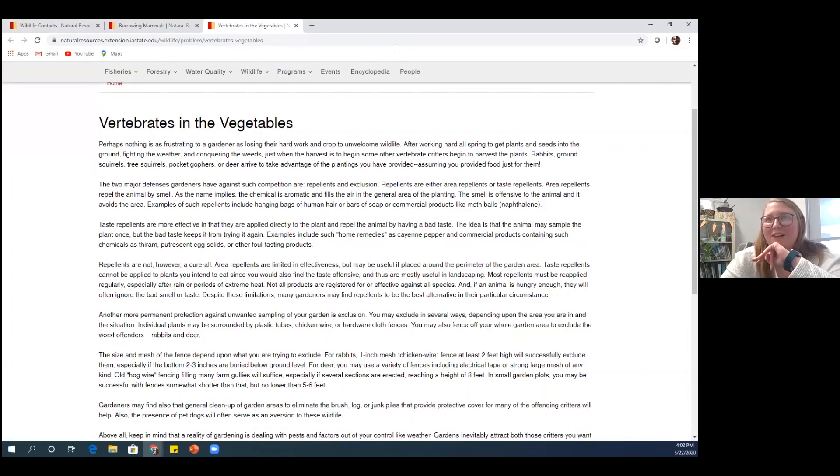That's all I have for my presentation. Does anybody have any questions? One participant mentioned they really loved the yard identification chart — they now know they definitely have a groundhog. The key is to identify the problem first before assuming, looking at the size of the hole, measuring it — even comparing it to a softball or golf ball as shown in the example.